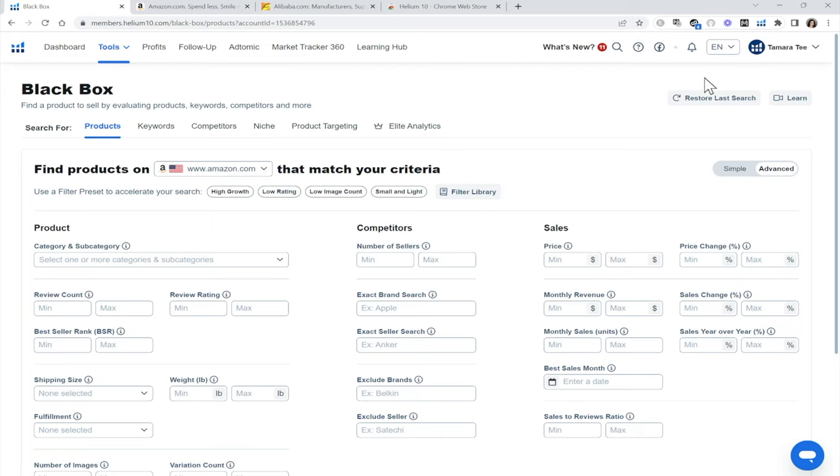Today, we will be focusing on Amazon product research to help us find winning products that profit over $10,000 every month. So this is not revenue. This is not sales. This is $10,000 every month that goes straight into your bank account.